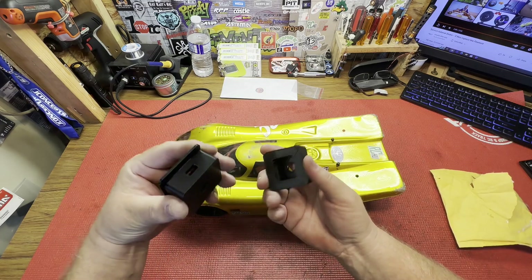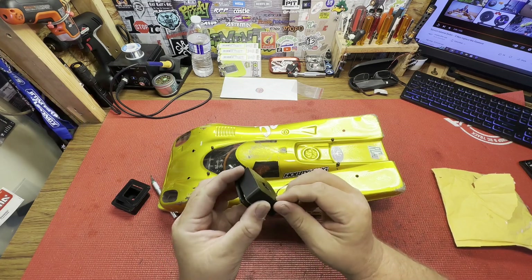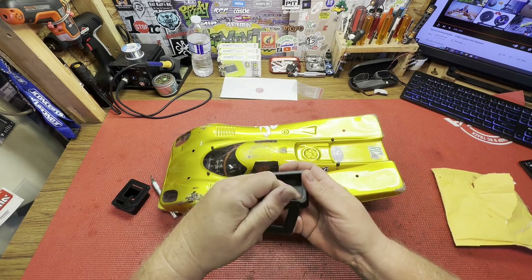It'll hold it in there and keep it in place, and I'd rather these break than that break. Thanks again Josh, appreciate it man.